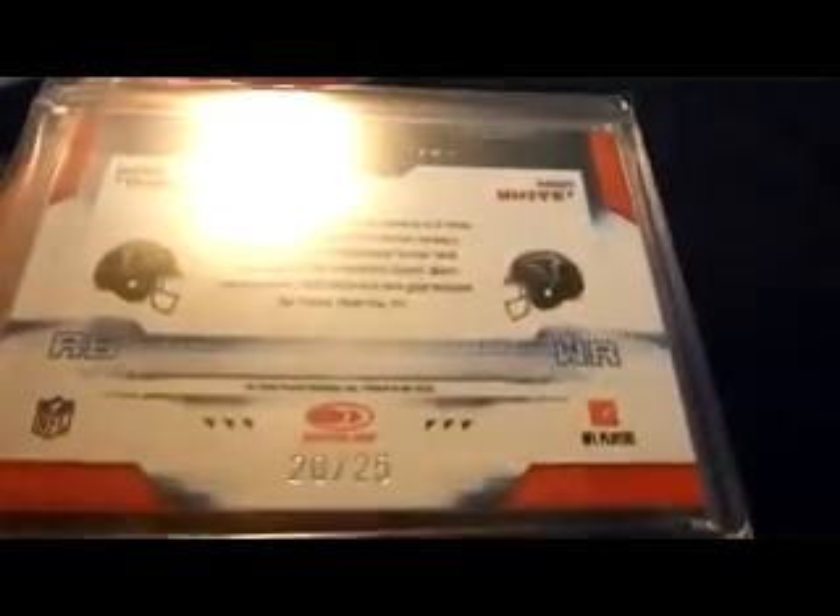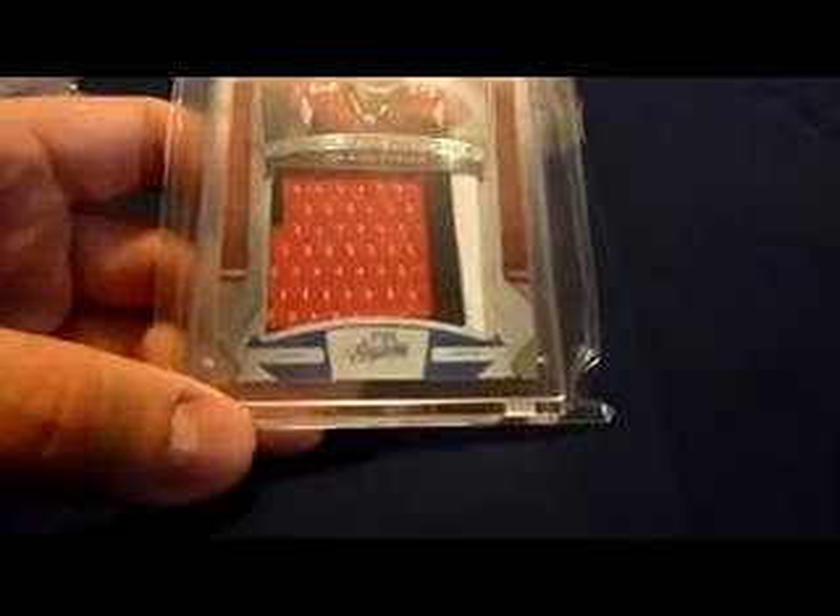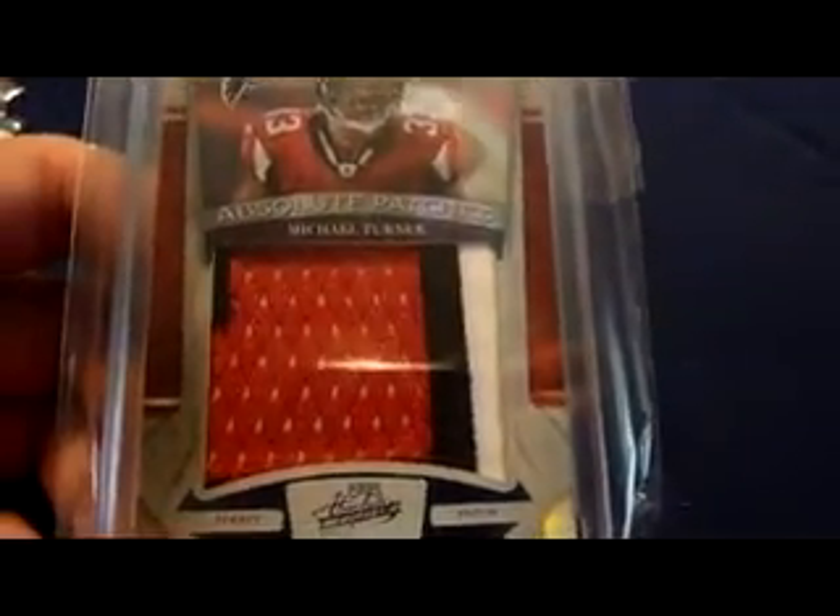Here is the patch that came from airfalk77 — thank you, Michael. That's number 20 of 25. This also came from Michael — 2009 Absolute Memorabilia absolute patches, three color, couple breaks, nice big chunk of jersey and patch right there, number 19 of 24.